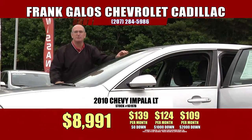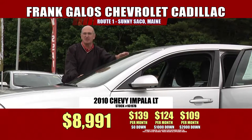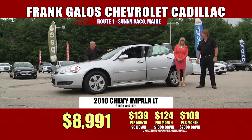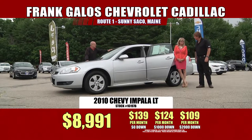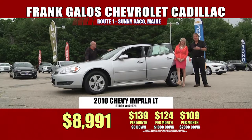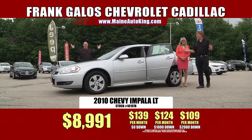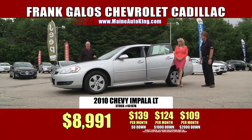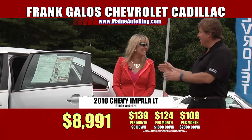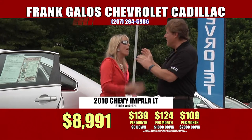$8,991 with no money out of your pocket is $139 a month. With $1,000 down, it's $124 a month. And with $2,000 cash or trade equity, it's $109 a month. $109 a month for a 2010 Chevy Impala LT — luxury touring.